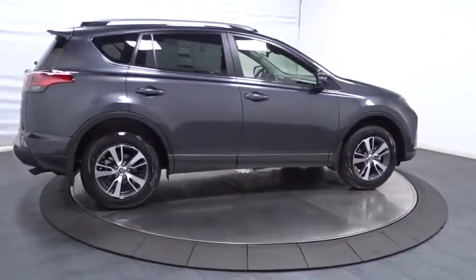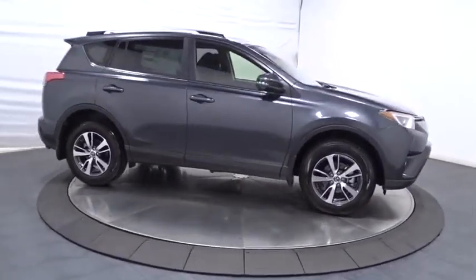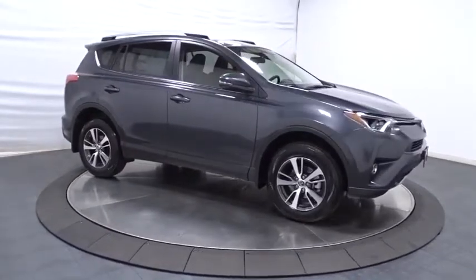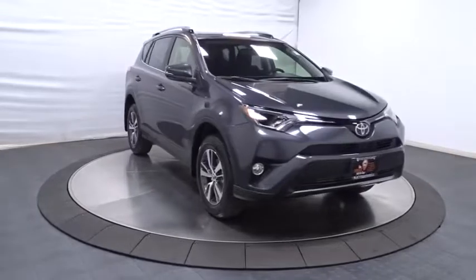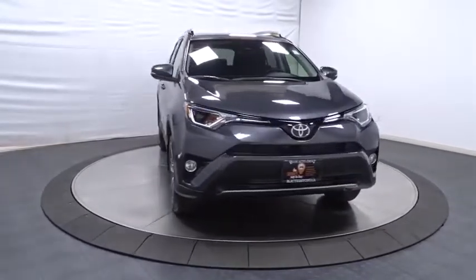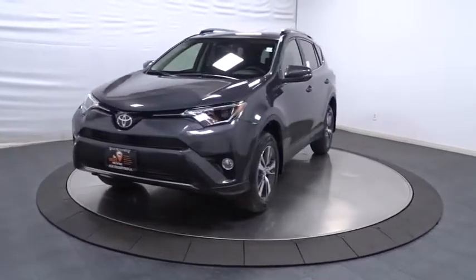Outside temperature gauge, day and night rearview mirror, tachometer, tinted glass, steering wheel controls, engine immobilizer, body color door handles, four-piece floor mat set, low tire pressure warning. A vehicle like this doesn't come along every day. Come in and get it before someone else does.